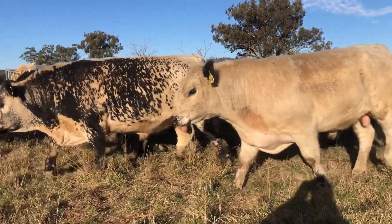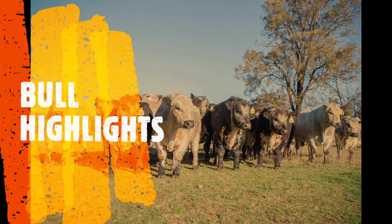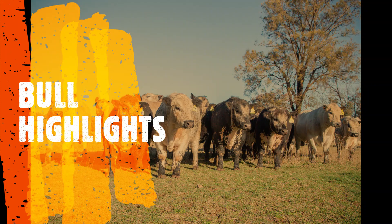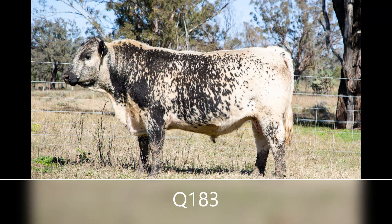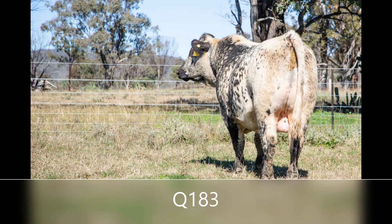But with such a great line-up of bulls, let's take a look at a few. Take a look at Q183. Being a November born calf, he's one of the youngest bulls in this year's sale line-up, but he's also one of the heaviest, showing outstanding weight for age, with a big scrotal giving him that extra fertility.